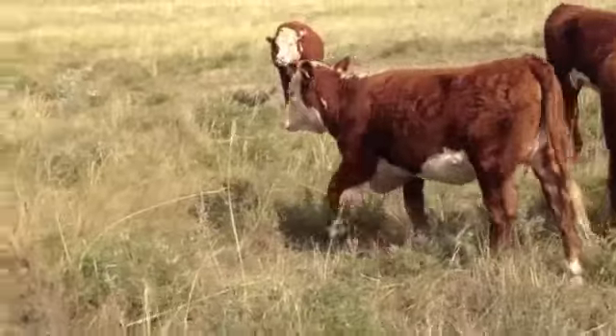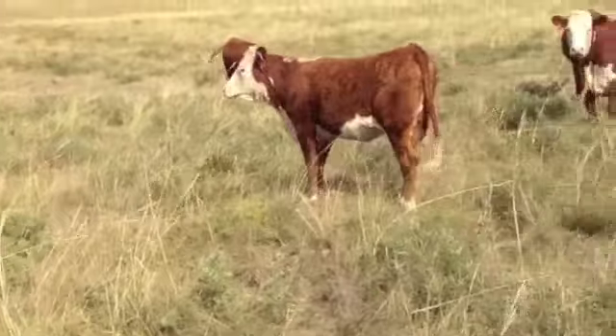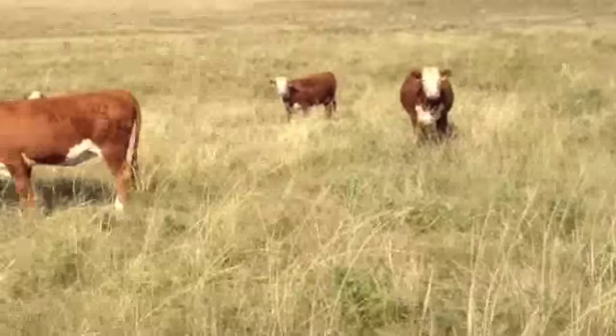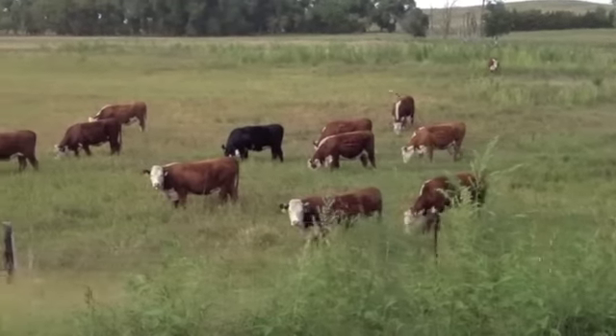Nice cattle, aren't they? They'll make really stout cows.